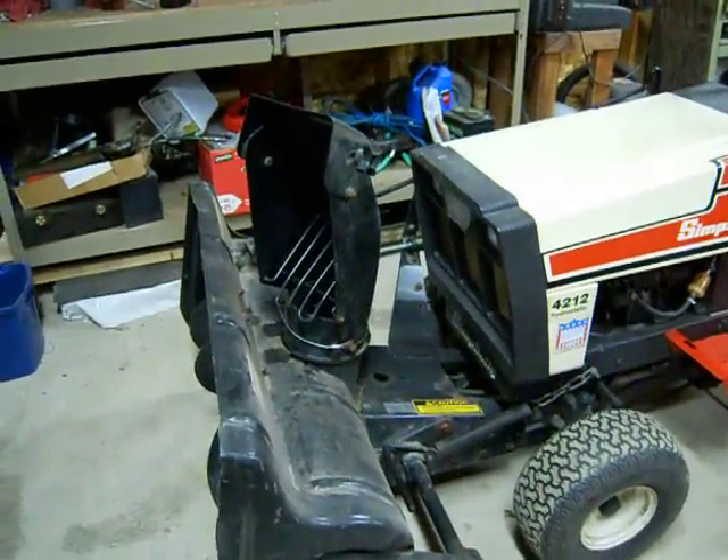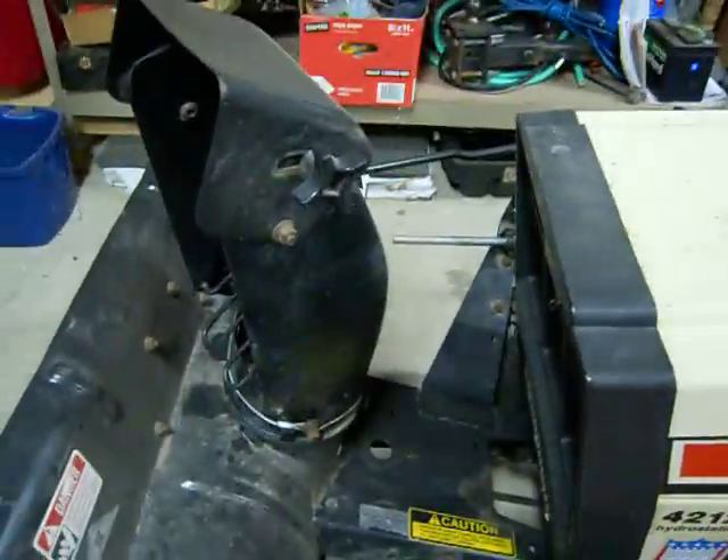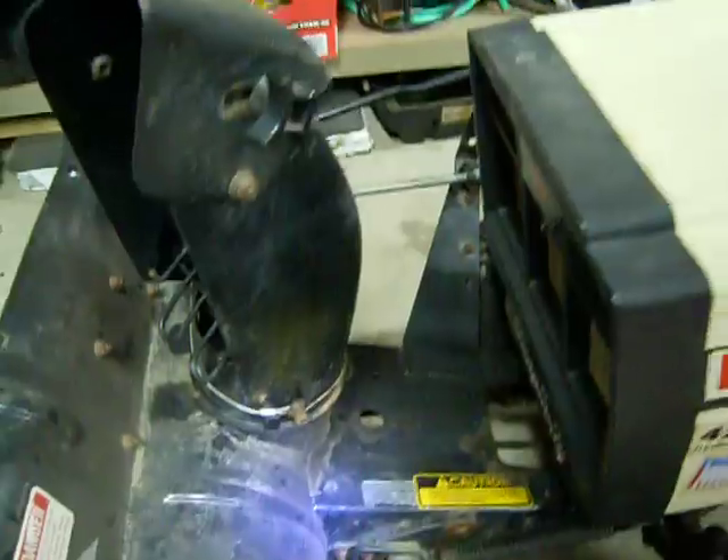but he wanted to know what model number the snowblower attachment is. Let's see if we can get it — 169 1521. That's a horrible shot, but it's 169 1521.